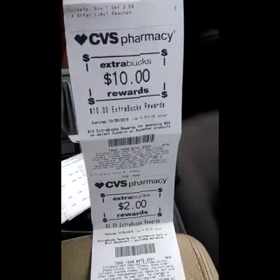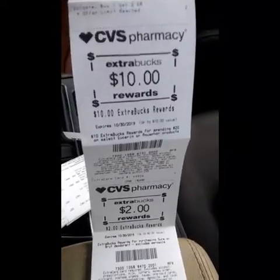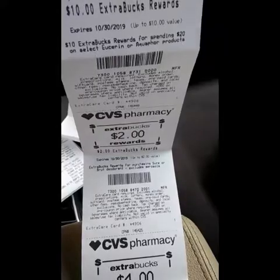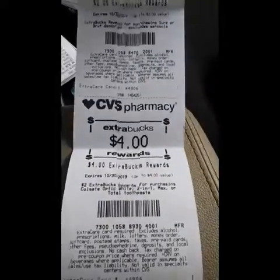Here are the extra bucks I got back on that transaction. I got ten dollars back for the Eucerin, two dollars back for the Shore deodorant, and four dollars back for purchasing the Colgate toothpaste.